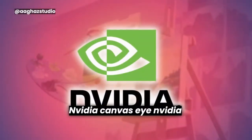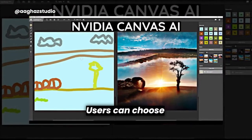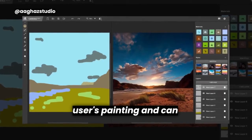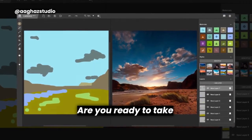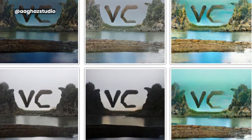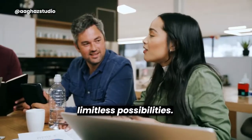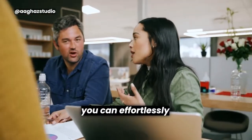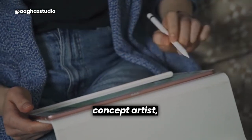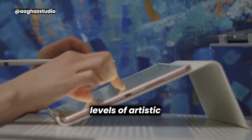NVIDIA Canvas. NVIDIA Canvas is an application that allows users to paint realistic images using AI. Users can choose different brushes and paint on an empty canvas or directly on a photo canvas. The AI enhances the user's painting and can even change the style of the image. With NVIDIA Canvas, you can effortlessly transform your sketches into stunning digital artworks. Whether you're an illustrator, concept artist, or digital painter, this powerful tool will enhance your creative process and unlock new levels of artistic expression.